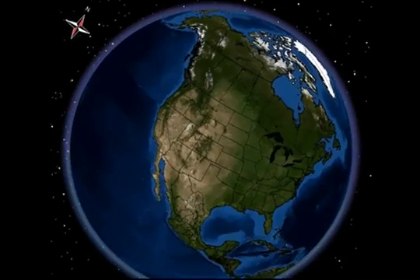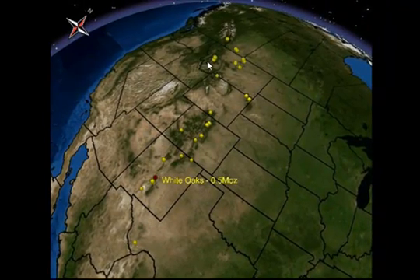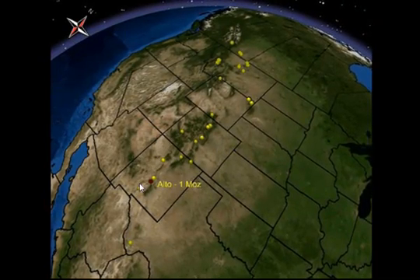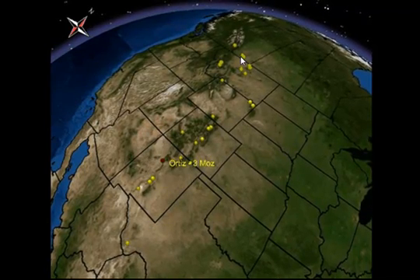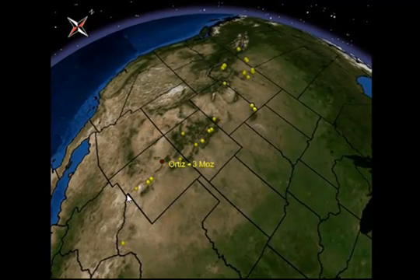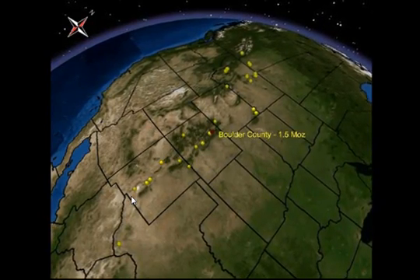Before we zoom into the Rattlesnake Hills project, we're going to have a look at the alkaline province that extends all the way from British Columbia to Mexico along the east side of the Rocky Mountains. Each one of these yellow dots represents a multi-million ounce gold deposit associated with alkaline volcanic rocks. Each one of these alkaline complexes is now extinct but each one seems to have an affinity for gold mineralization. These things are quite prolific.